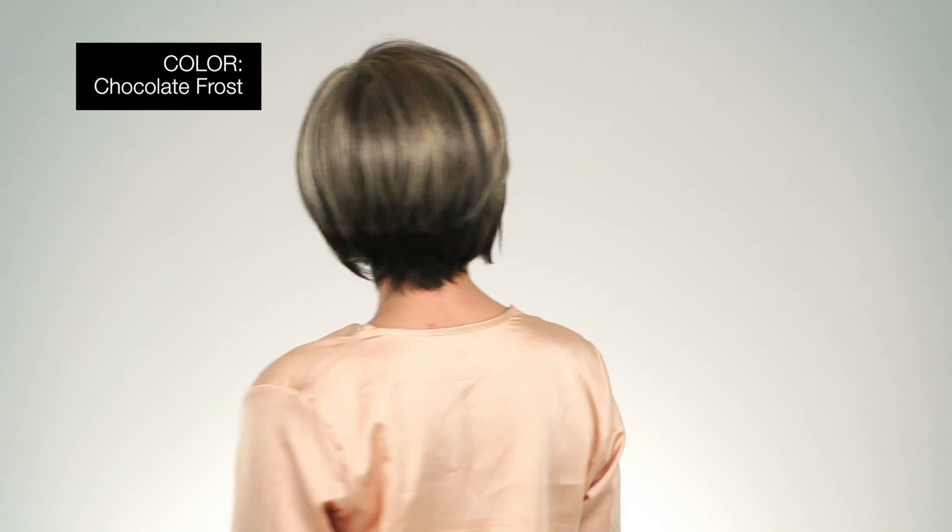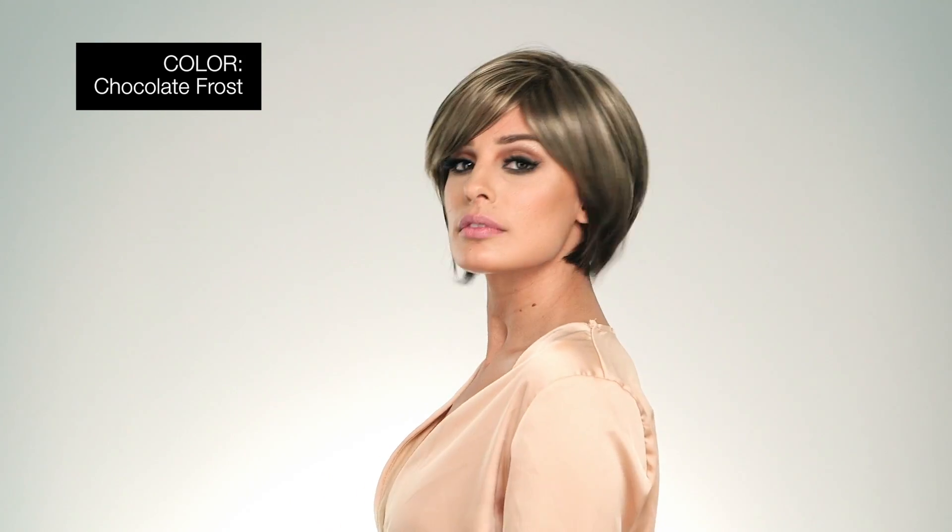I'm wearing mine in color dark chocolate — dark brown and medium brown evenly blended. This is color chocolate frost, a dark brown base with honey blonde and platinum highlights.